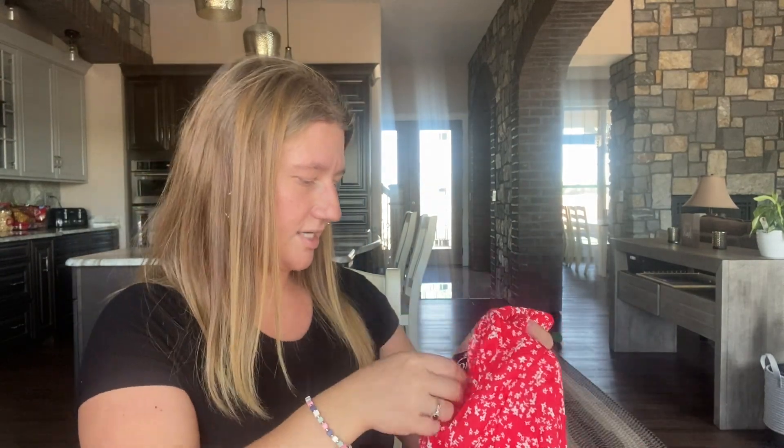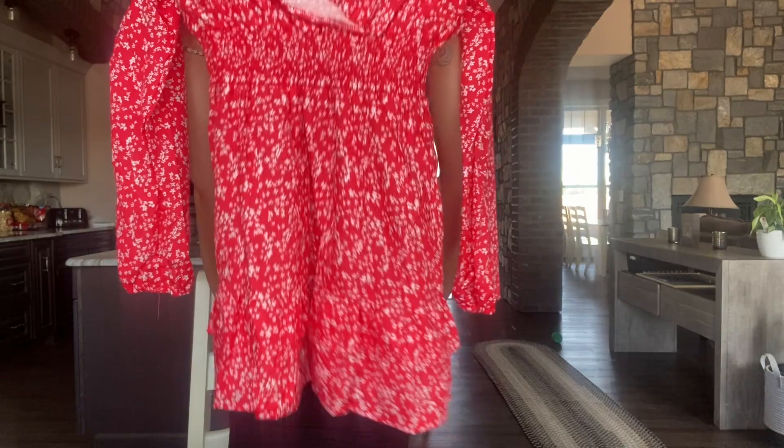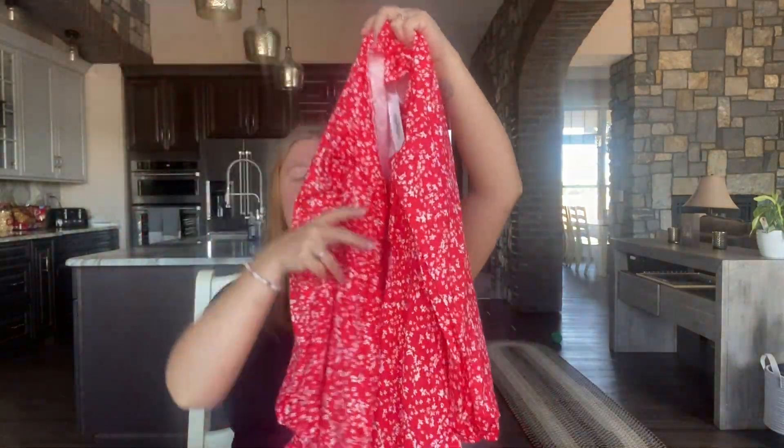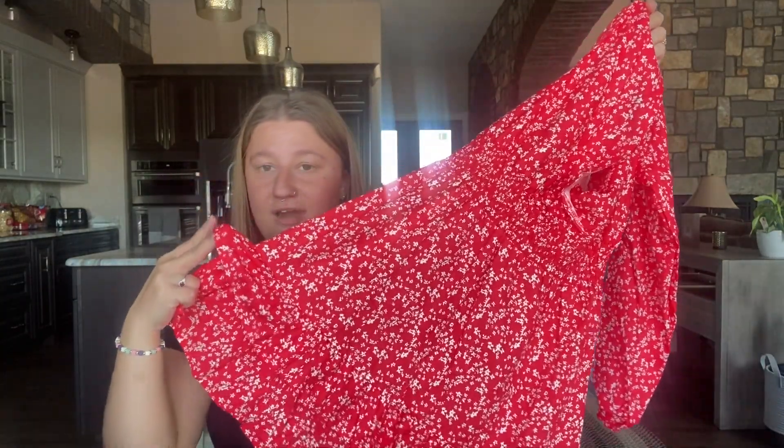The last item — I'm hoping this is a dress, and it is! This is super cute. It's size medium with no brand, and it's made in China, which I'm okay with because it's super cute. I love the color, I love the print, I love how it has a belt and layers on the dress. I'm super excited about this one. I just love these types of dresses, and this is a lifesaver because I'm not so sure about the other items.